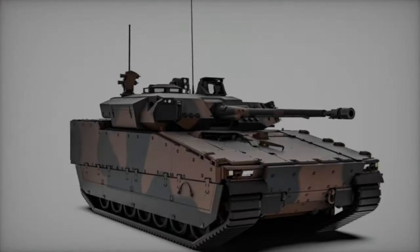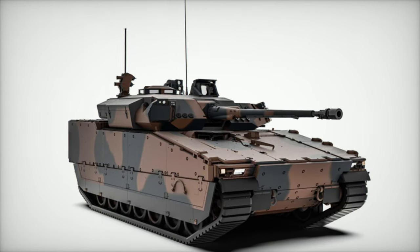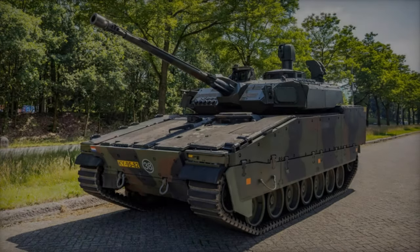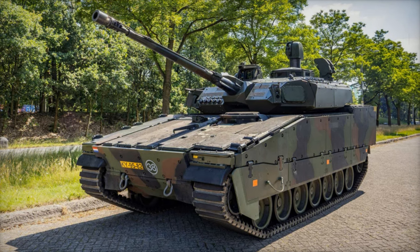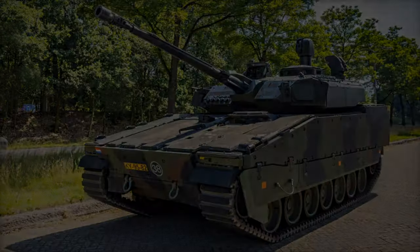The vehicle's chassis and IT network have undergone upgrades, enhancing security and future-proofing the platform for subsequent updates. Improved information delivery capabilities greatly enhance crew situational awareness, while the installation of new external cameras provides the driver with a state-of-the-art camera system.